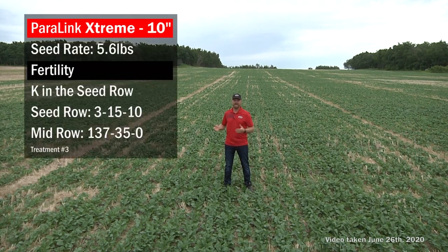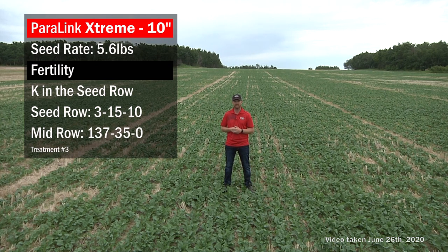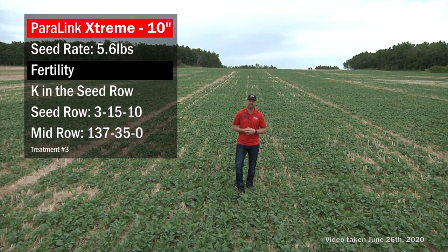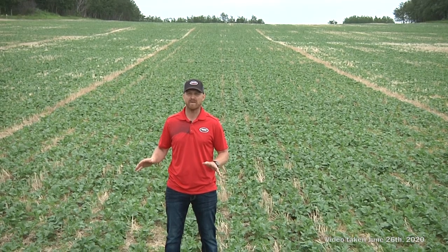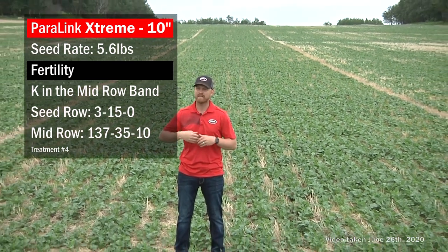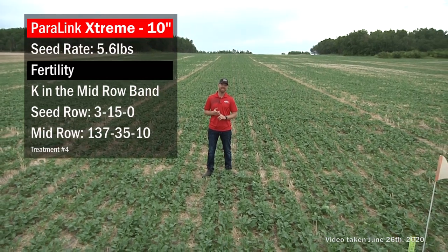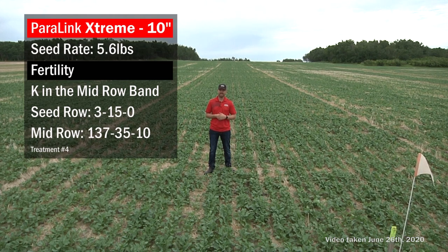Now we've added phosphorus and a little potash — 10 pounds of actual K. In this treatment, that goes into the seed row with the 15 pounds of P, so in the seed row we have the seed, 15 pounds of P, and 10 pounds of K, with the remainder of the 140 pounds of N and the 35 pounds of P out in the mid row. We're also playing around with moving that potash out of the seed row and into the mid row band, so the seed has 15 pounds of actual P, and the mid row carries 35 pounds of P, 10 pounds of K, and the remainder of the 140 pounds of nitrogen.